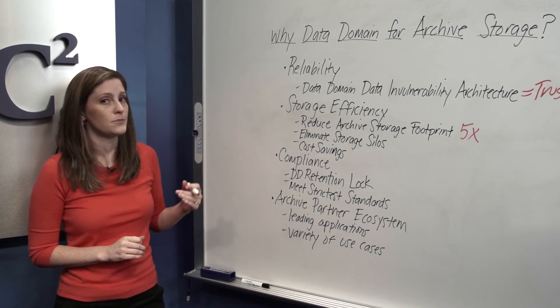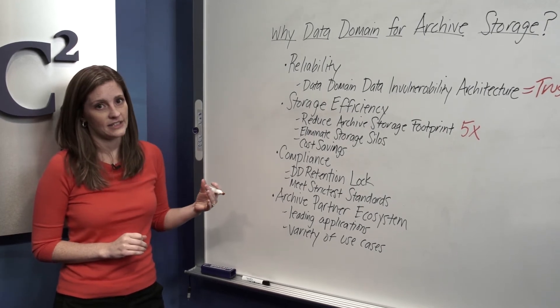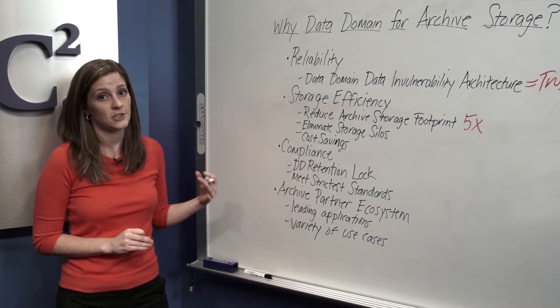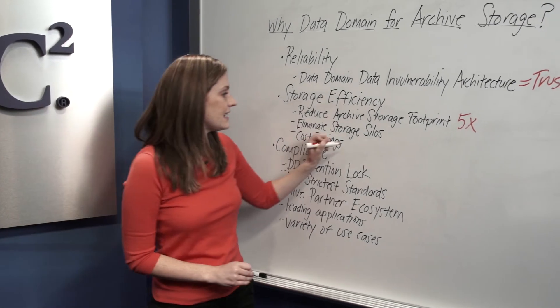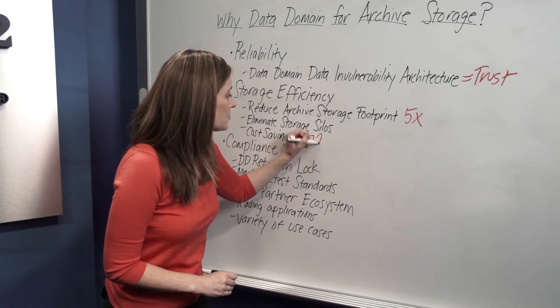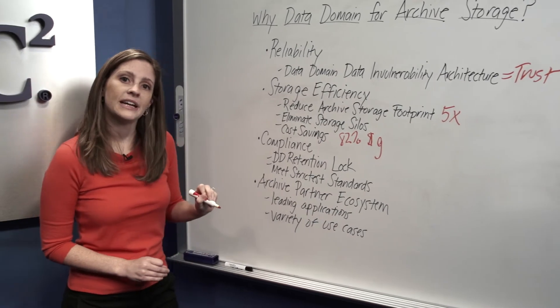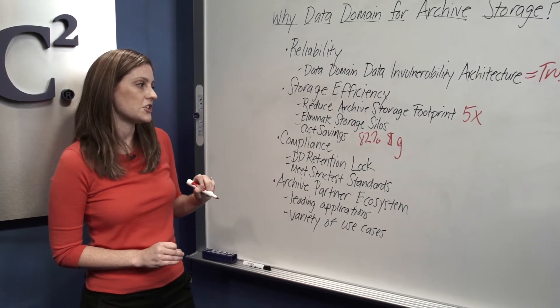Next, let's move to cost savings. Data Domain Systems are a cost-effective archive storage solution. Specifically, you can see a savings of 82% lower cost per gigabyte with Data Domain as compared to other archive storage solutions.